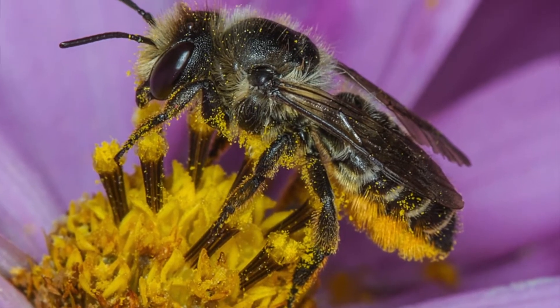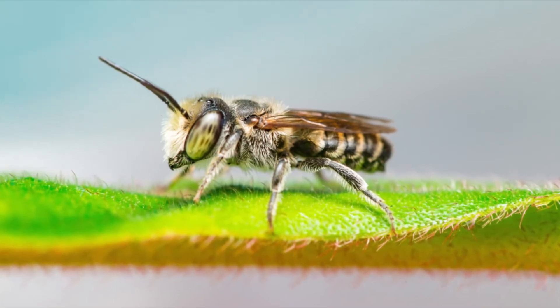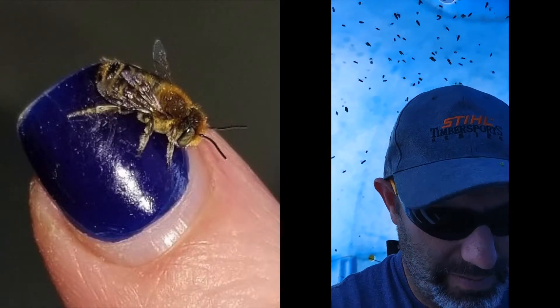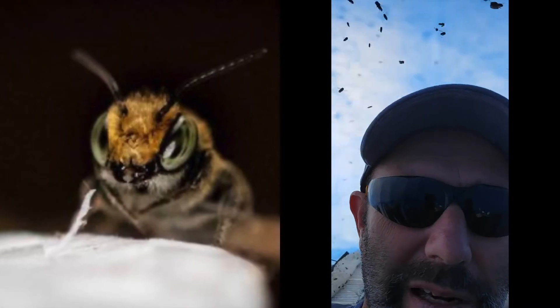What do you know about leafcutter bees? What makes this species of bees so special? And how can you make them part of your life? As you can see, you don't need any protective equipment. These bees aren't bothering me or anything — they're just flying around my head. Friendly little bees.